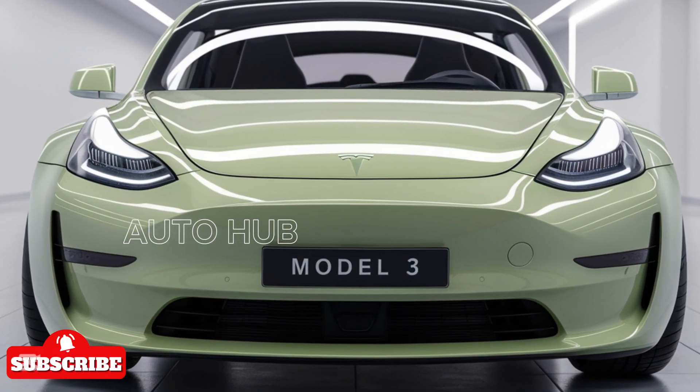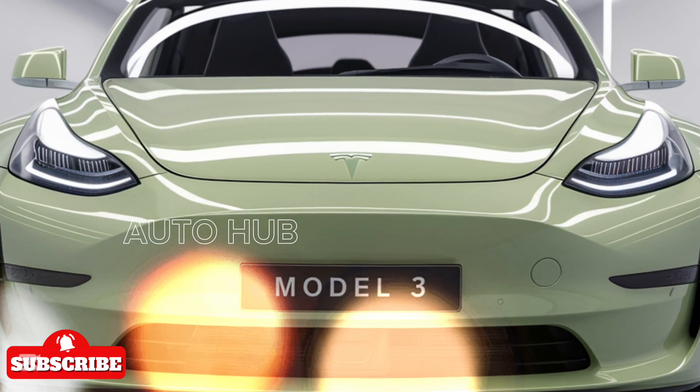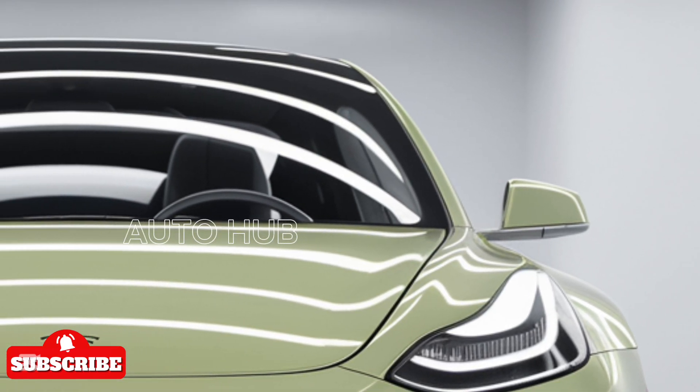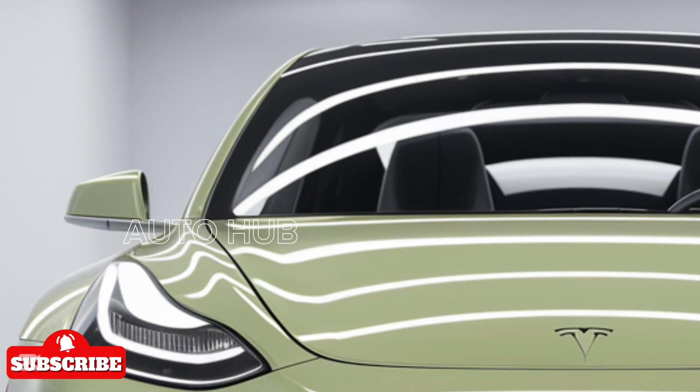The first thing you'll notice is the refined exterior design. Tesla has given the Model 3 a more aerodynamic and aggressive look, with a sharper front end, slimmer LED headlights, and a redesigned bumper. The new alloy wheel designs not only enhance its sporty appeal but also improve efficiency.